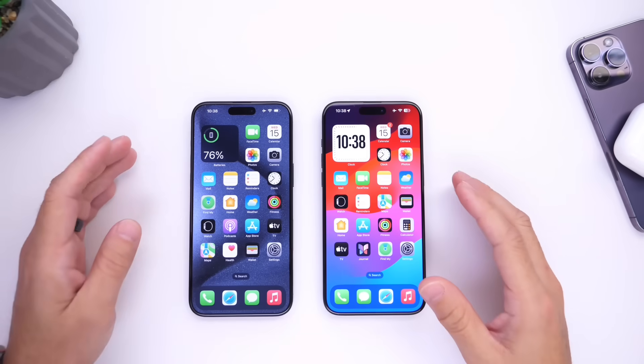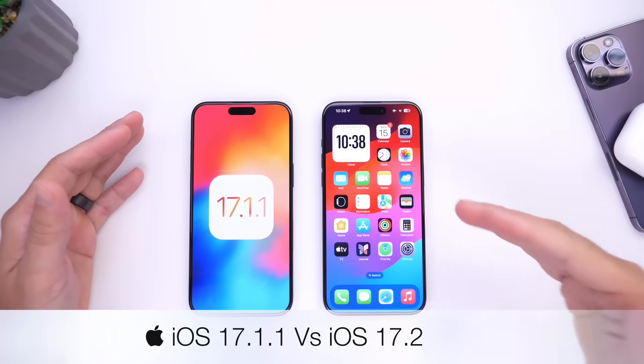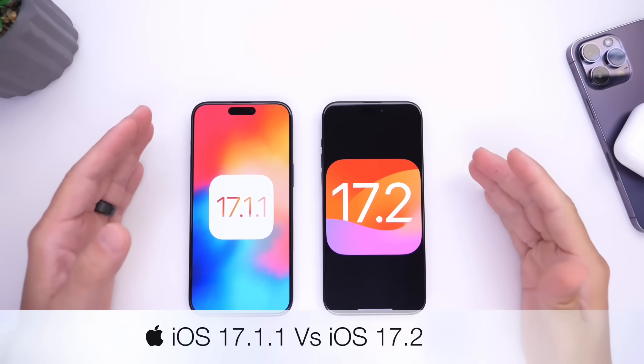Hey guys, in today's video we're going to be comparing iOS 17.1.1, the current release of iOS, versus the upcoming release, iOS 17.2.